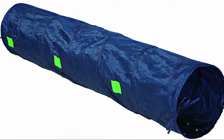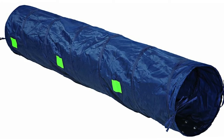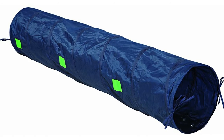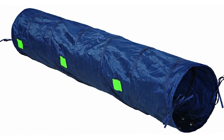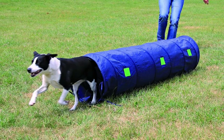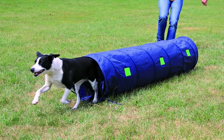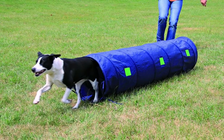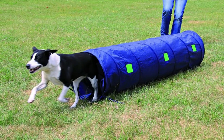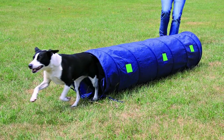Number three: Tricksy Pet Products agility basic channel, medium blue. Dogs are very playful and intelligent animals — channel their energy and curiosity into something positive with the Tricksy agility basic channel. It is a fun, healthy, and challenging activity. Dogs enter the tunnel through a round, stable opening before running through the durable tunnel. The tunnel can be easily set up indoors or outdoors with ground anchors and tent pegs for added stability as needed.